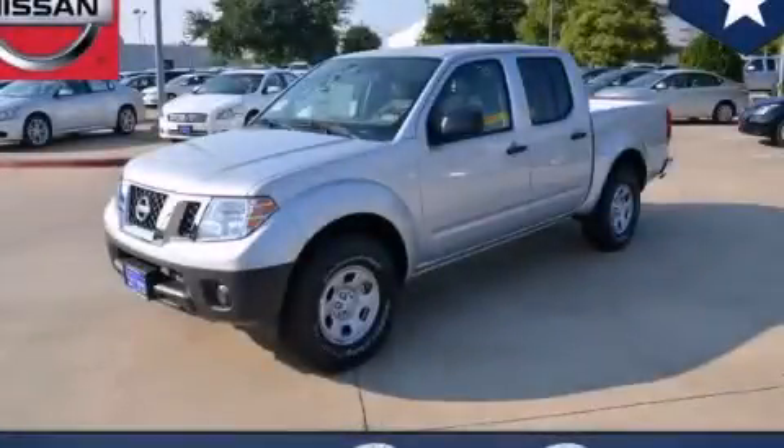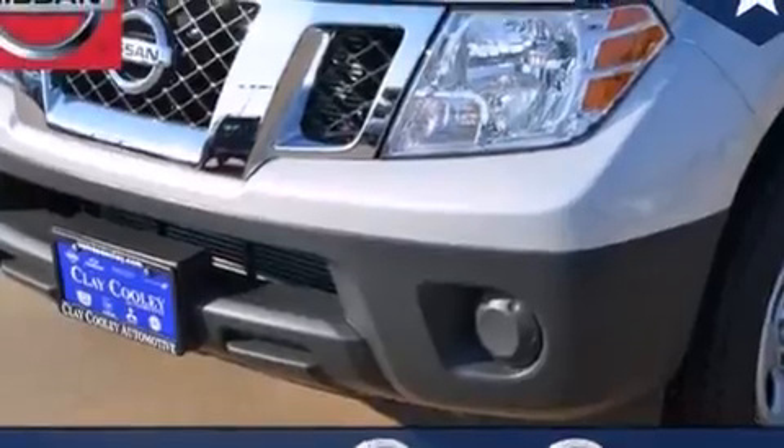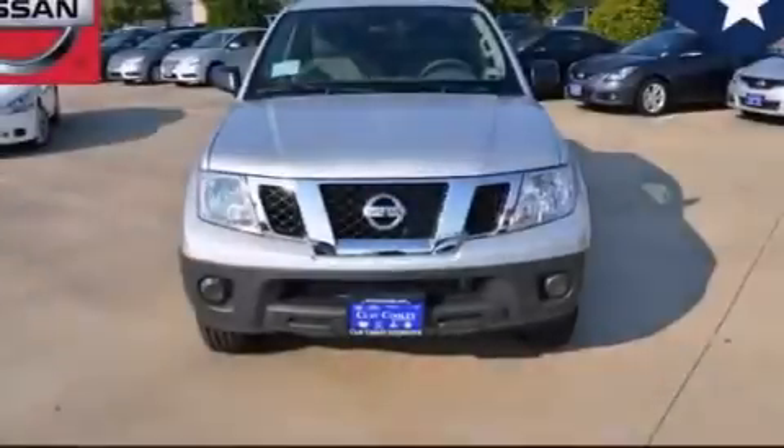This is a brand new 2013 Nissan Frontier. Strong, durable, and dependable. It features a 4.0-liter six-cylinder engine and an automatic transmission.